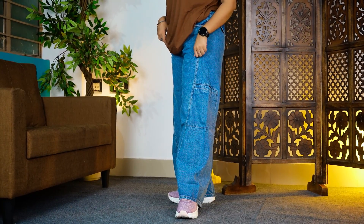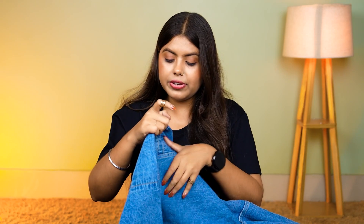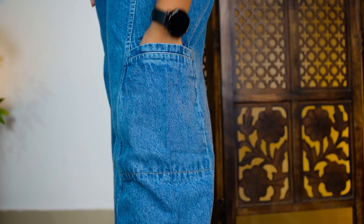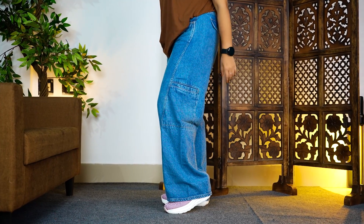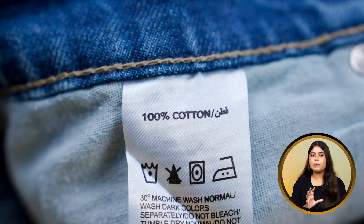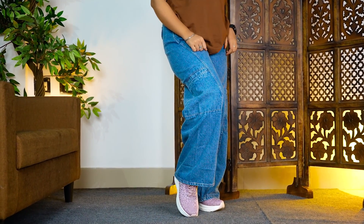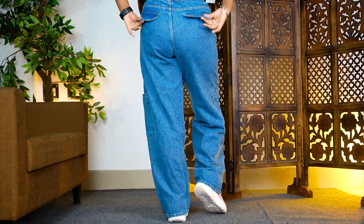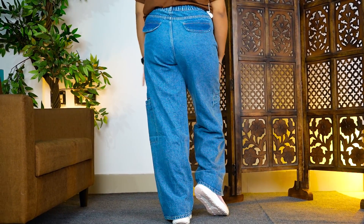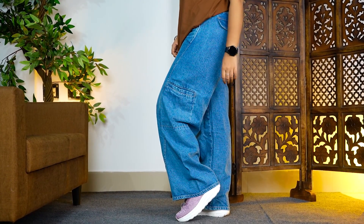It's a high-rise jeans with a wide leg — you will look trendy and comfortable. This also has a cargo jeans feel because there is a pocket on the side that has been merged into the jeans. Material-wise, it is 100% cotton, so you will not get much stretchiness. However, the waist is more comfortable because if you sit, the elastic will stretch very easily. This is also good if you have a pear-shaped body as it hugs your waist. Overall fit and look in size 32 — I really like it.